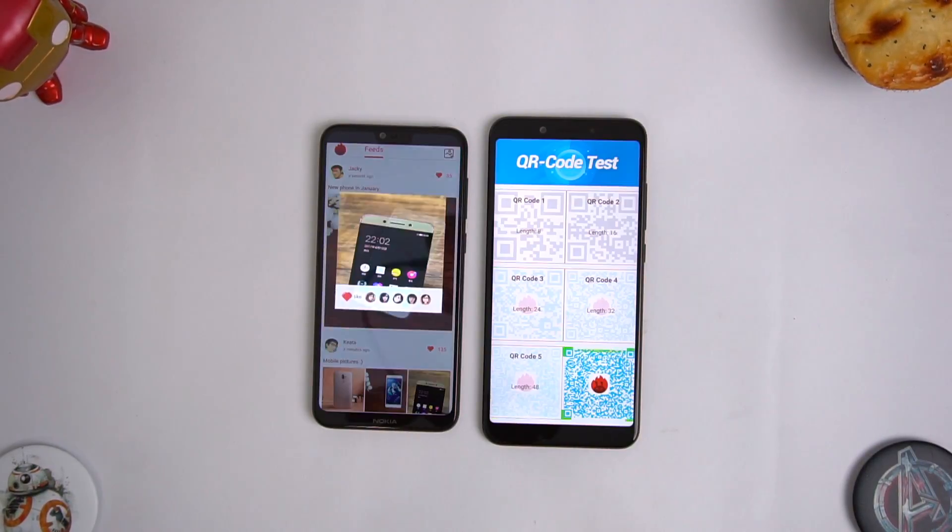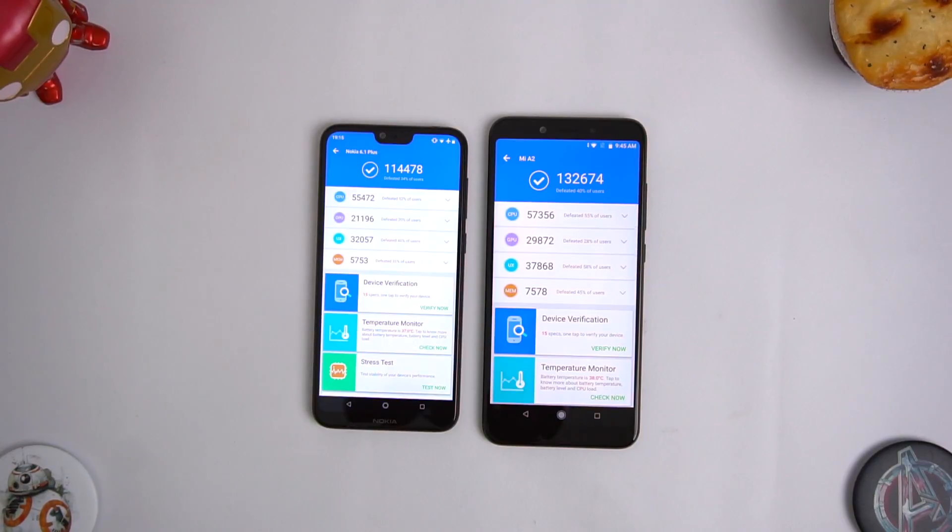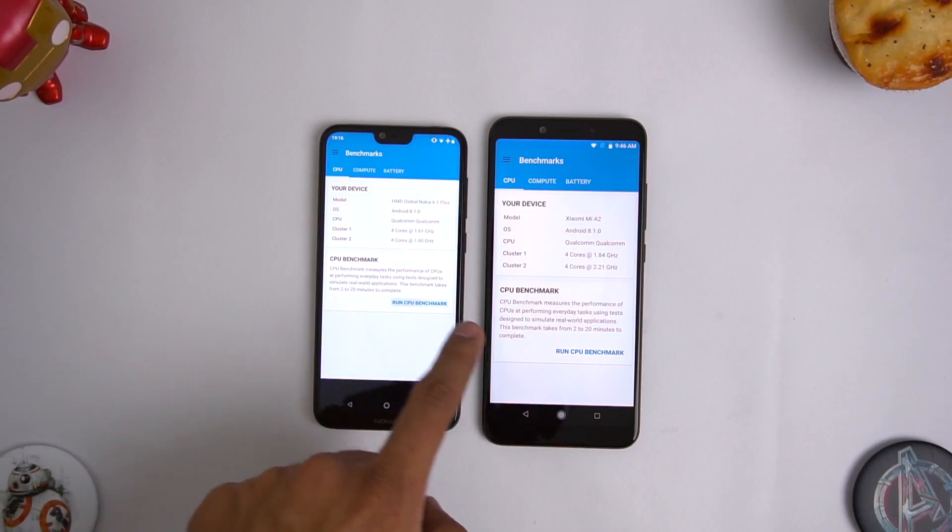With the Android benchmark we did here, you can check that the scores are a bit different between both of them — about 18,000 points is the difference, and the Mi A2 is the leader there.